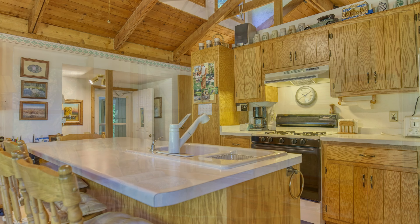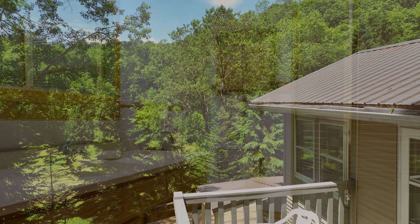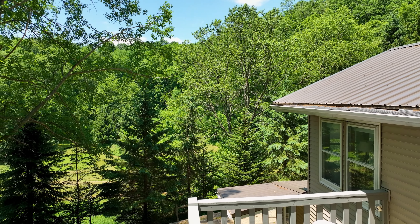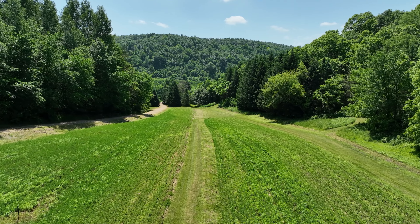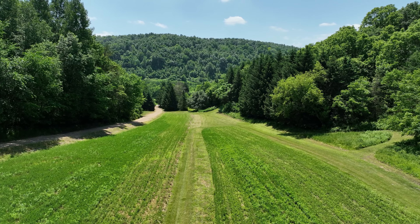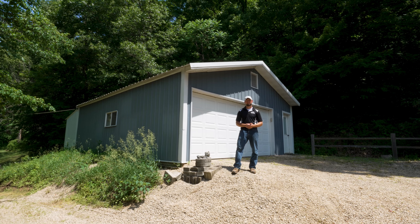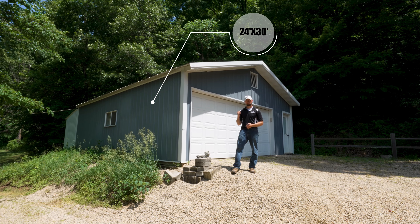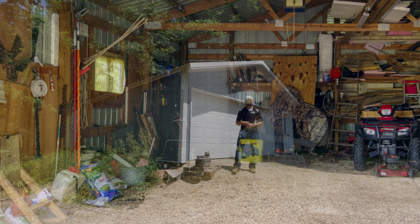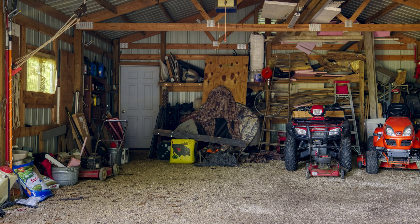This driveway stretches nearly 300 yards long before coming to the cabin. The cabin features just over a thousand square feet finished, two bedrooms, one and a half baths, a well, septic, kitchen, living room, and a fantastic deck that overlooks two acres of tillable land. Currently that tillable land is being used primarily as food plots and for hay production, and they have used it for corn in the past as well.